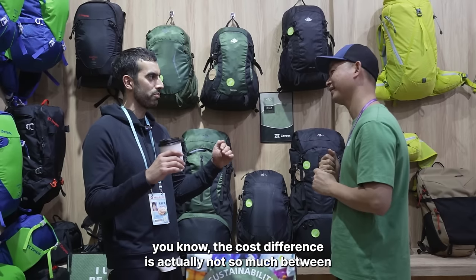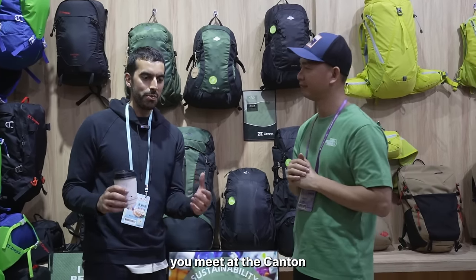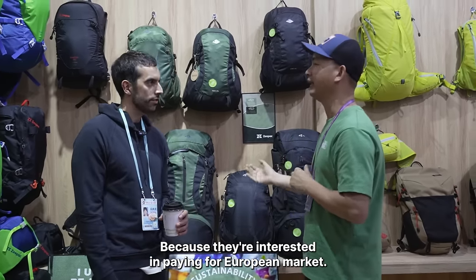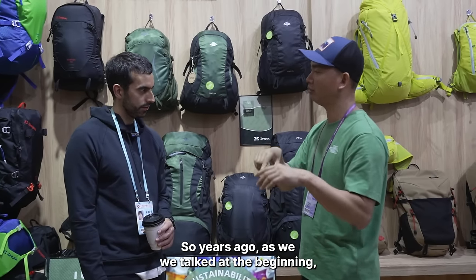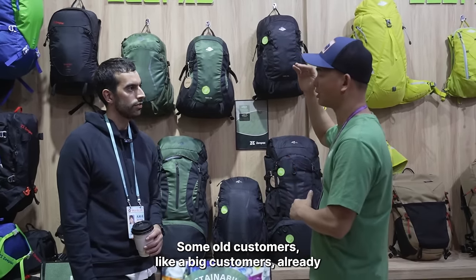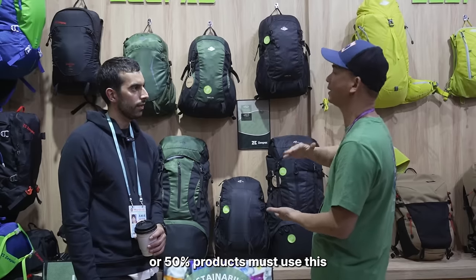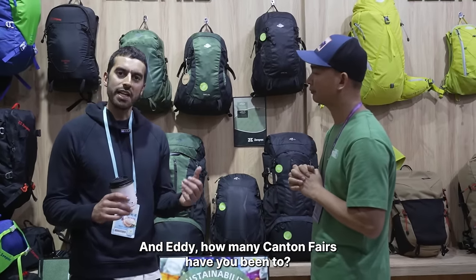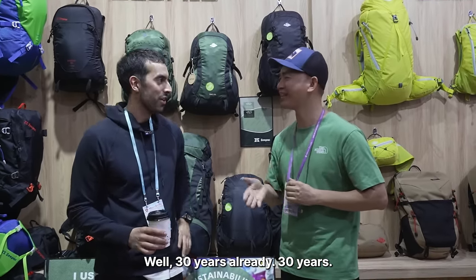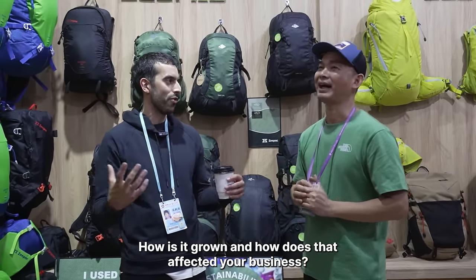The cost difference between regular polyester and recycled polyester is actually not that much — around 6%. Customers at the Canton Fair, especially from the European market, have been very interested in recycled materials — interest started three years ago and is now becoming popular. Some big customers have already decided that 30%, 40%, or 50% of their products must use this recycled material. Eddie has been attending the Canton Fair since 1993 — that's 30 years. He says the fair has become more international, more open, and much bigger, with more suppliers and more direct customers coming.